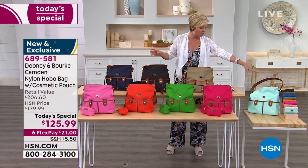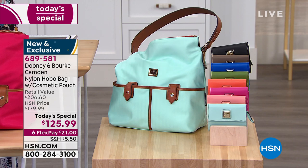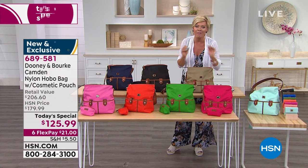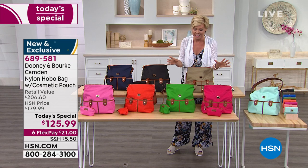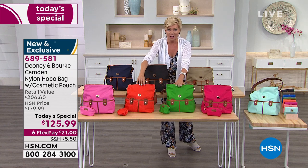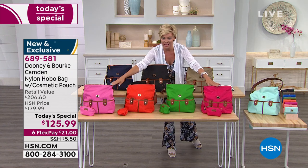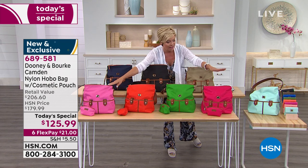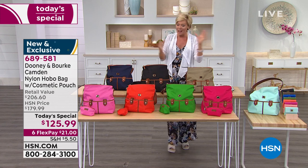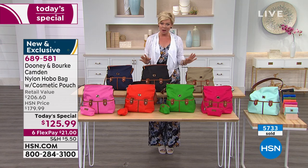One exclusive color is that beautiful aqua — which I am absolutely ordering. Another is the fuchsia, also exclusive to HSN. And then the persimmon, which is the orange. We've got kelly green and hot pink as well. The fuchsia is a much deeper hue — more classic deep fuchsia — while the pink is more classic bubble gum. The classics are here too: taupe, black, and navy.